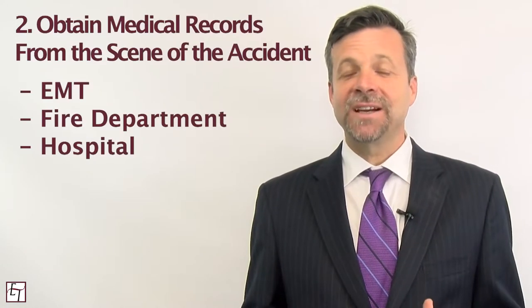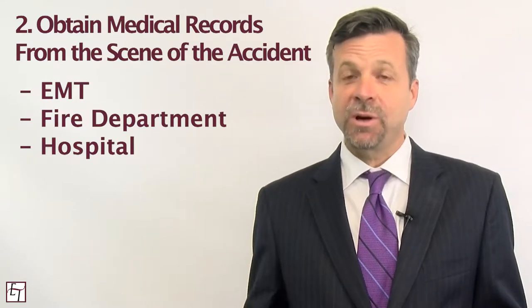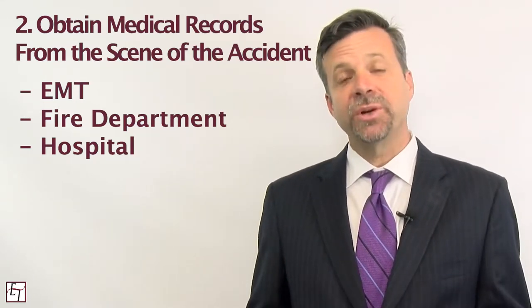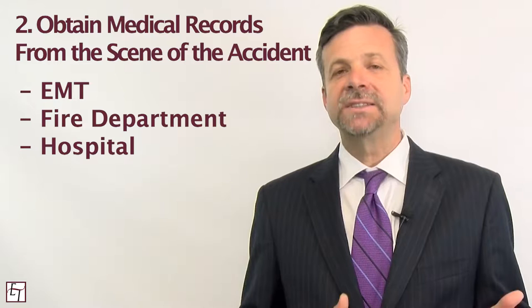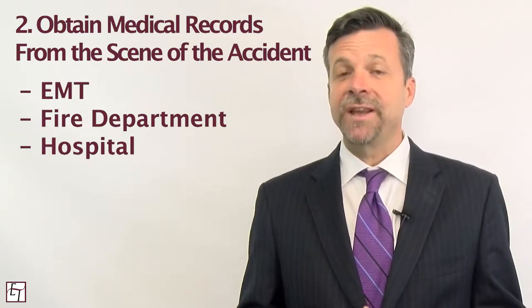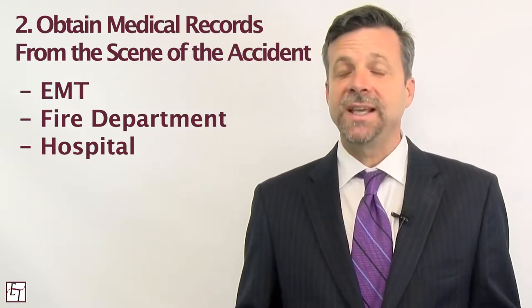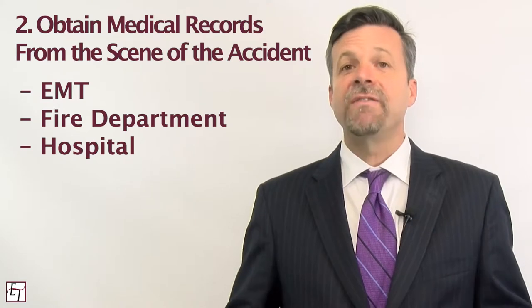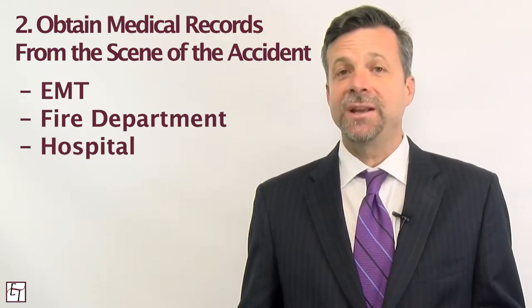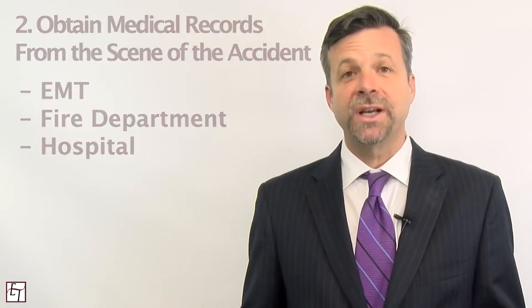The second tip to proving pain and suffering are the medical records from the scene of the accident, such as from the fire department, EMT personnel, or the hospital. Those records have lots of useful tidbits in them. For starters, sometimes you'll have elevated blood pressure in those records, which is a sign of pain. Likewise, the EMTs or hospital staff will make notes of their observations of you being in pain, and that's objective evidence from somebody else that helps support your case.